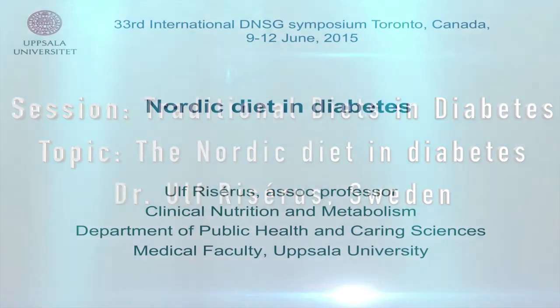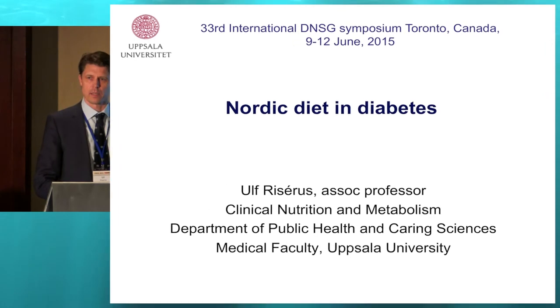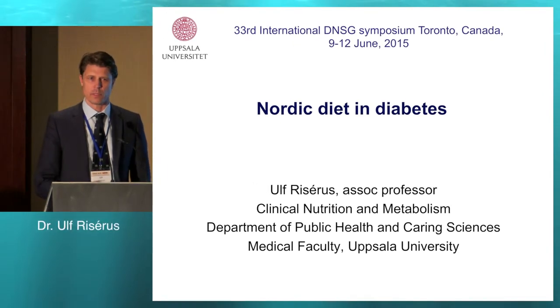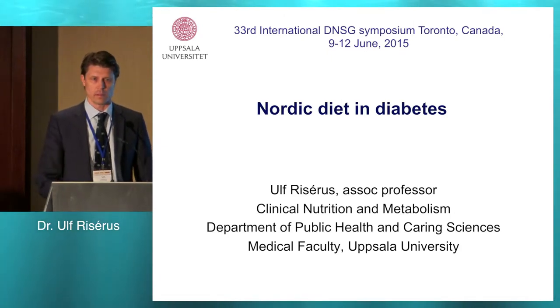I will talk about another dietary pattern, the Nordic dietary pattern, which we have much less data on than, for instance, the Mediterranean diet. So this is also a future field of research.